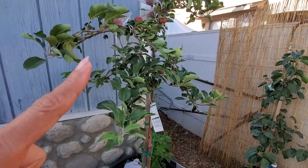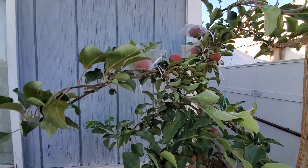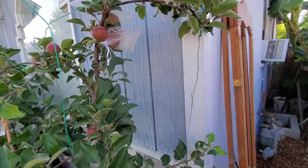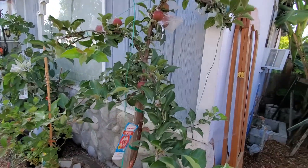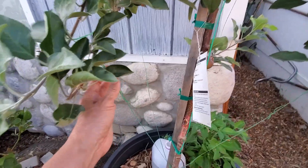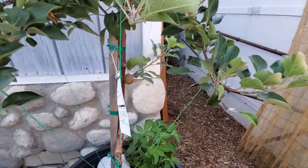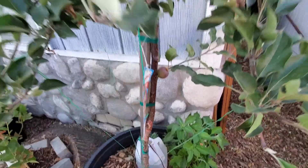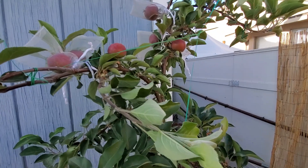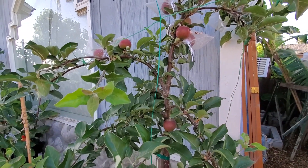If I let this tree grow up freely it would be about seven feet or more. So I've been weighing it down and tying the branches to keep it compact. I'll give you an update when I'm about to pick the fruits. Thank you guys, please subscribe to my channel, thank you and God bless everyone.